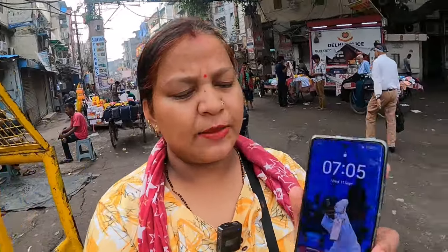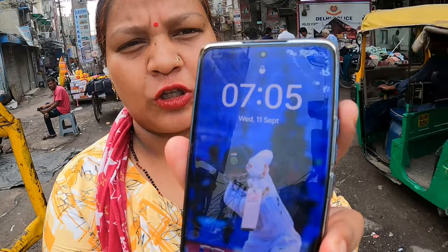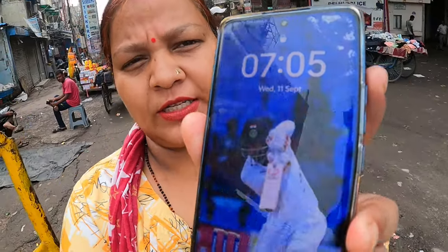Hello friends, I am here at the time of Sardar Bajar. It is about 5 minutes for the day. Let's go and see what you can see in today's collection.